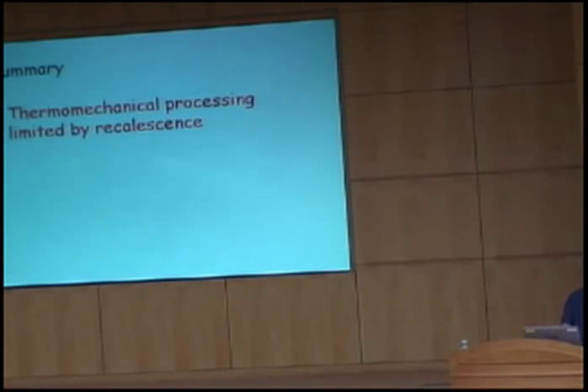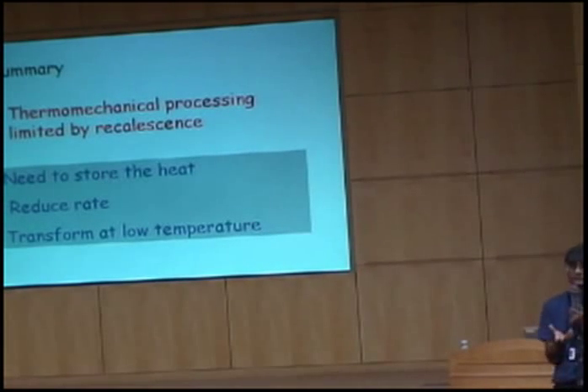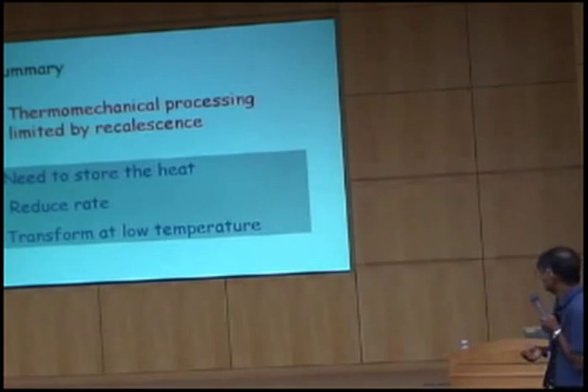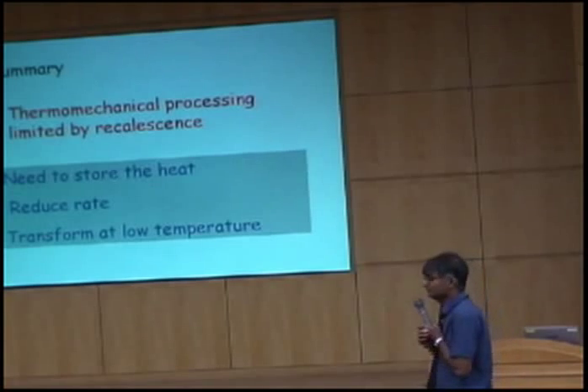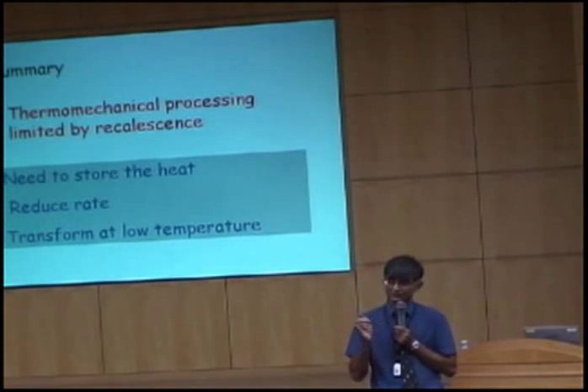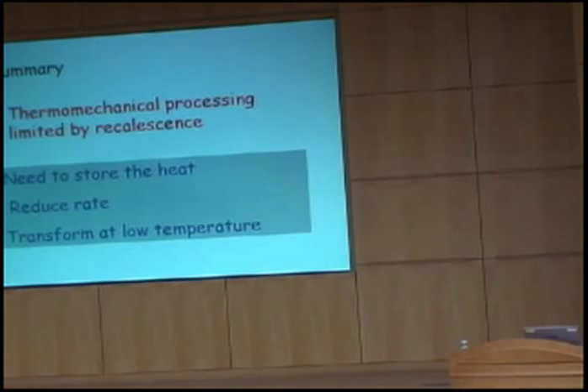Thermomechanical processing is likely to be limited by recalescence. In order to produce finer grain sizes in large quantities of material, we must store the heat of transformation inside the material, reduce the rate of transformation, and transform at a low temperature to get the very fine grain size. Given that these lectures are about bainite, bainite has to be the answer.